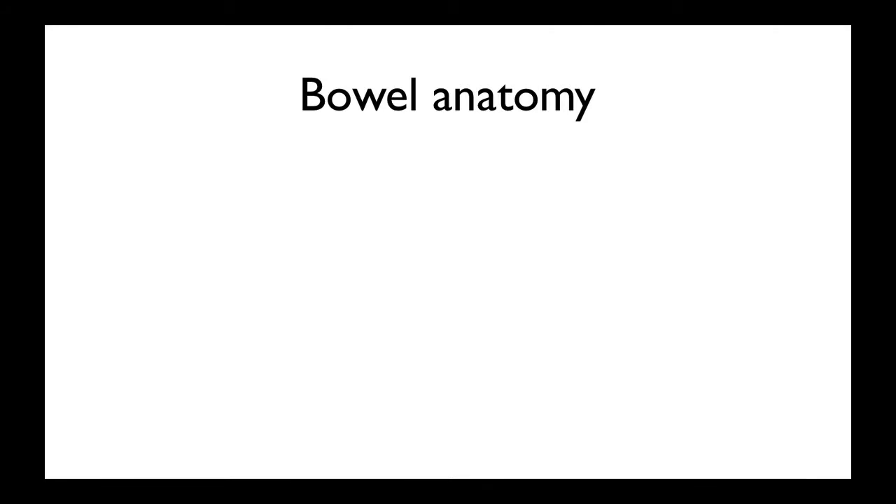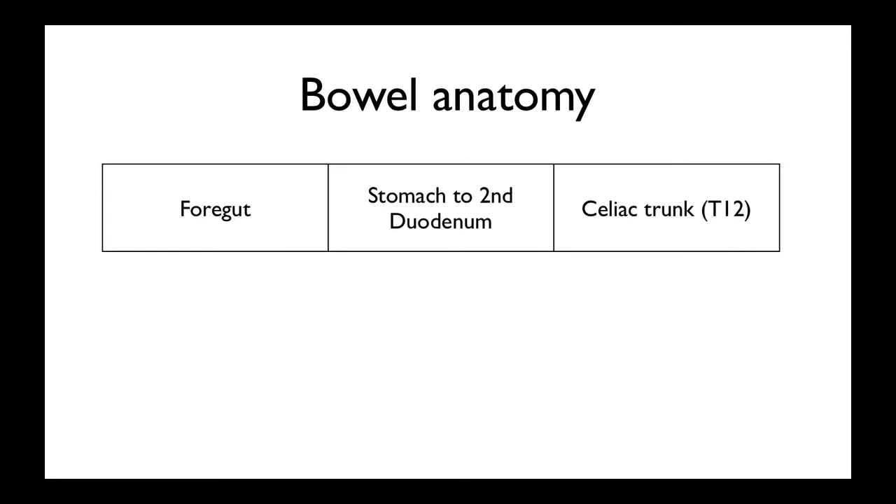So just a quick overview of the bowel anatomy. You have the foregut, which is from the stomach to the second part of the duodenum, where the ampulla of Vater comes in and that's where the exocrine pancreatic secretions come in. Its blood supply is the celiac trunk, or celiac axis, which comes off at T12 — the first of three unpaired arteries coming off the aorta, just inferior to the diaphragm.